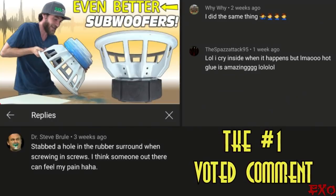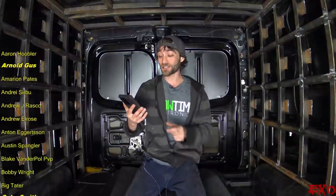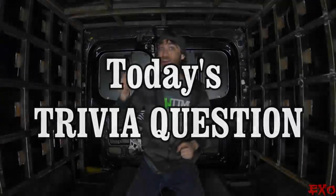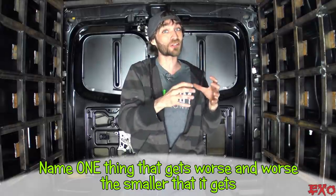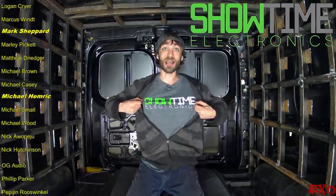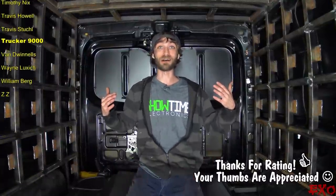Thank you guys so much for watching. A big thank you to our last comment challenge winner, Dr. Steve Brulee — I challenged our viewers to admit to a past mistake, and he admitted to accidentally poking a hole in his subwoofer surround when mounting it. Thanks for playing, Doc — you've got yourself a nice little surprise goodie bag. For today's comment challenge: name one thing that gets better and better the bigger it gets, and name one thing that gets worse and worse the smaller it gets. It can be car audio, automotive, or anything. Until the next video, this is Exo just kicking some butt and bringing you along for the ride — thank you for joining and thank you for shopping at Showtime. Every little bit helps support the channel. Until next time, this is Exo signing out.